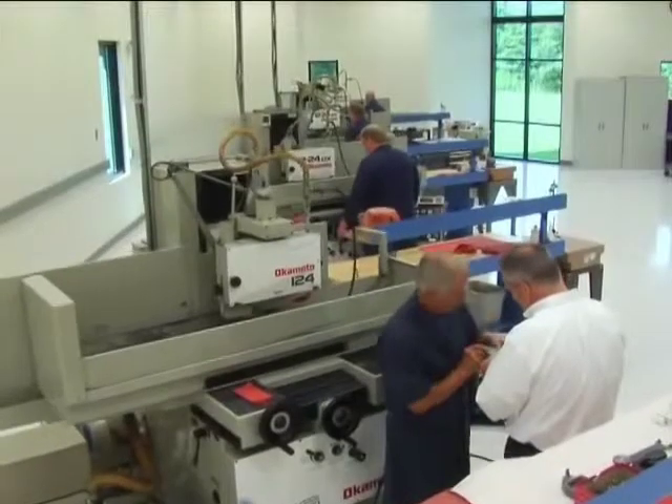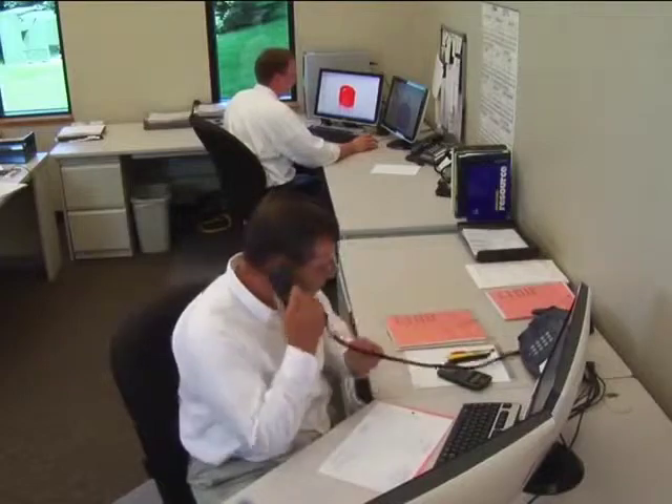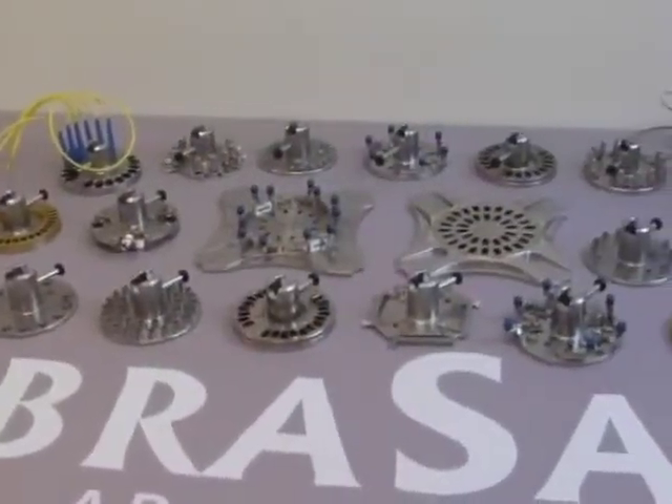Long known as the most innovative company in fiber-optic polishing, DeMail Engineering has earned that distinction with our ultra-precision manufacturing and our extensive engineering resources. The creativity at DeMail Engineering is what separates us from our competition and has led to our newest breakthrough in optical fiber polishing, the Abrasive Polishing Fixture Line.